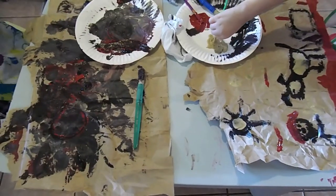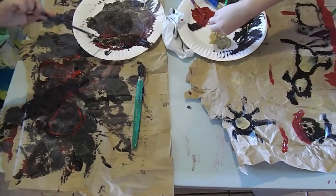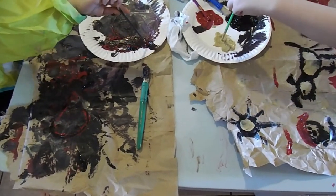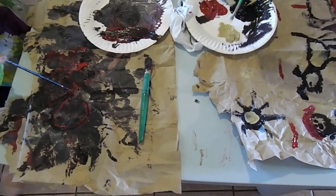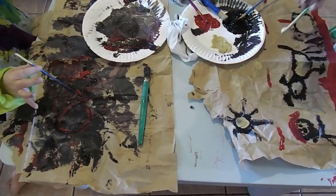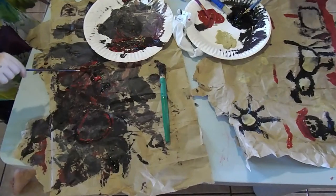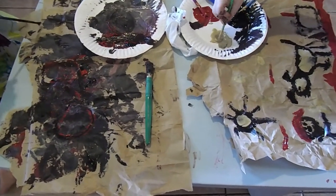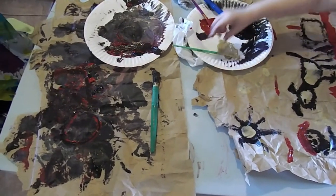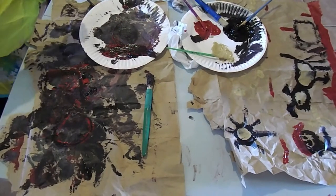We are currently working on cave paintings. What I'm doing is I have large brown paper lunch sacks — not the smallest ones, a larger lunch sack — and I cut them open so it's one piece and it makes like a large sheet of paper. Then I scrunched it up and it gives it a kind of bumpy effect, more like a cave wall. I gave them each tan, a brick-colored red, and black to paint with.